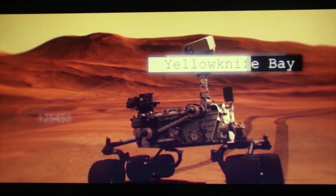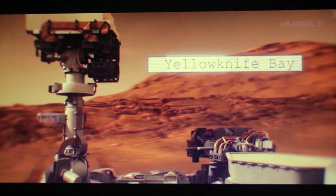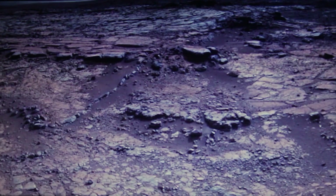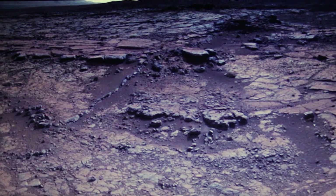The first such point was the lowlands of Yellowknife Bay. The surface here was once filled with sedimentary rocks brought in by water flows from the rim of the Gale Crater. This created an environment favorable to microbial life that almost certainly existed here in the distant past.